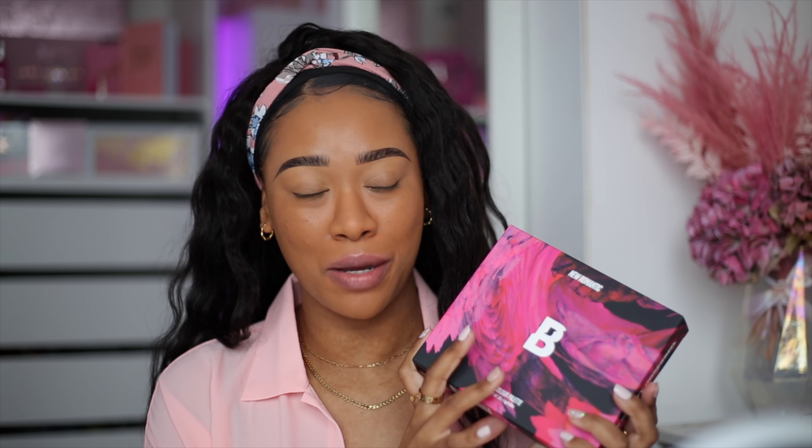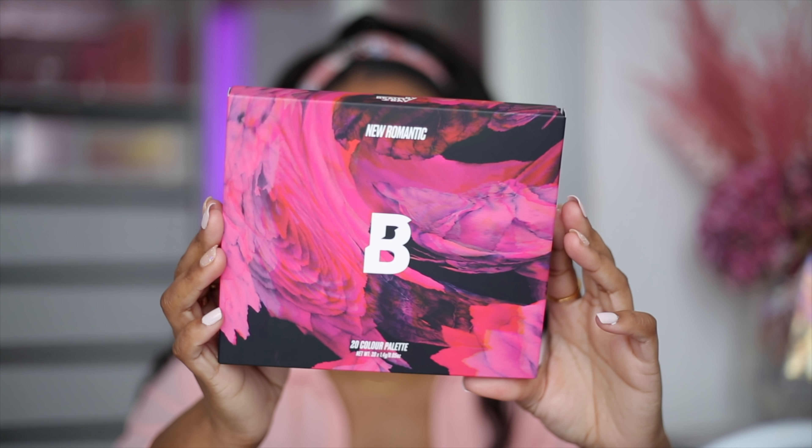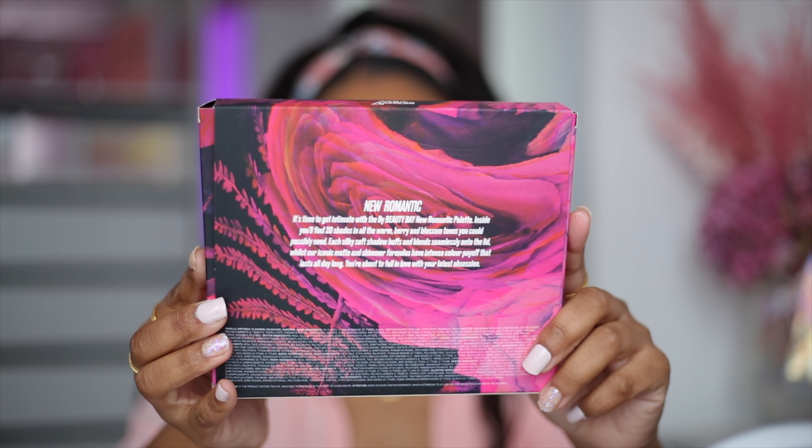I'm really happy that Beauty Bay is sticking to this kind of design and formula of palettes because I really did enjoy my Magic Book palette, which is discontinued unfortunately. I really hope they don't become one of those brands that release just limited edition stuff - I really hope the palettes stick around because when you find a gem that you absolutely love and then it's discontinued, you can't use it on your channel anymore because viewers can't get it. This is what the box looks like and here is the back of the box.